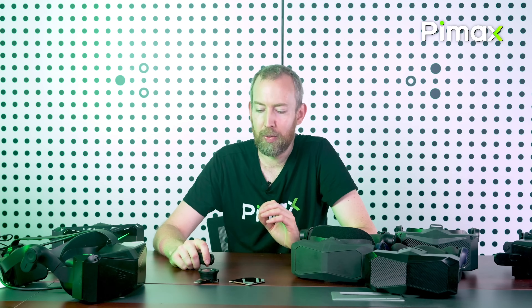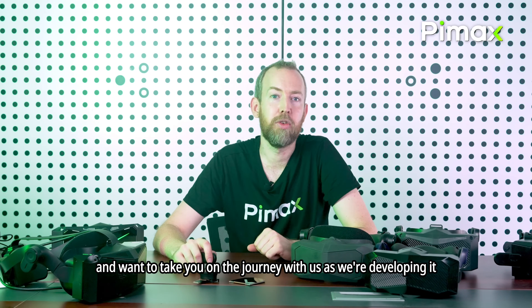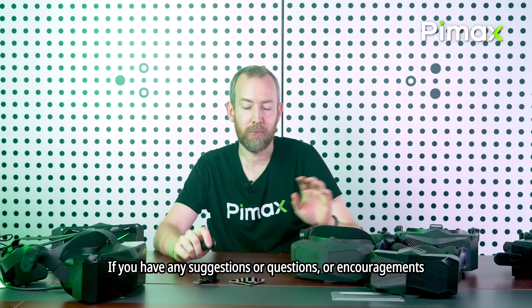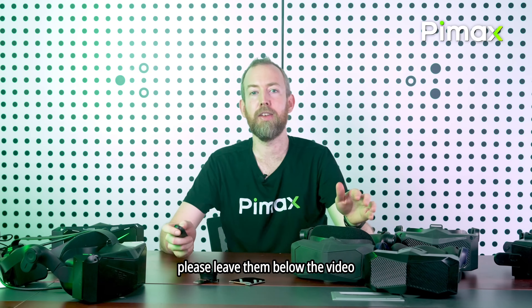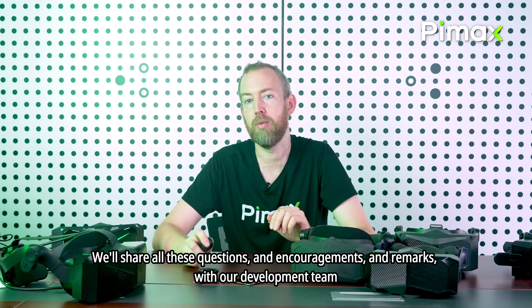So that's our update for now, and we're super excited about this headset — pun intended. We want to take you on this journey with us as we're developing it. If you have any suggestions, questions, or encouragements, please leave them below this video and we'll share all those questions, encouragements, and remarks with our development team.